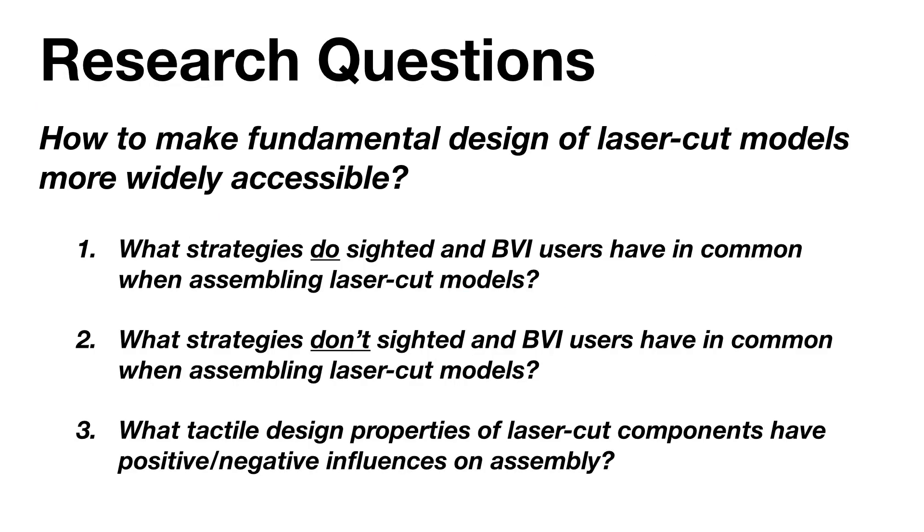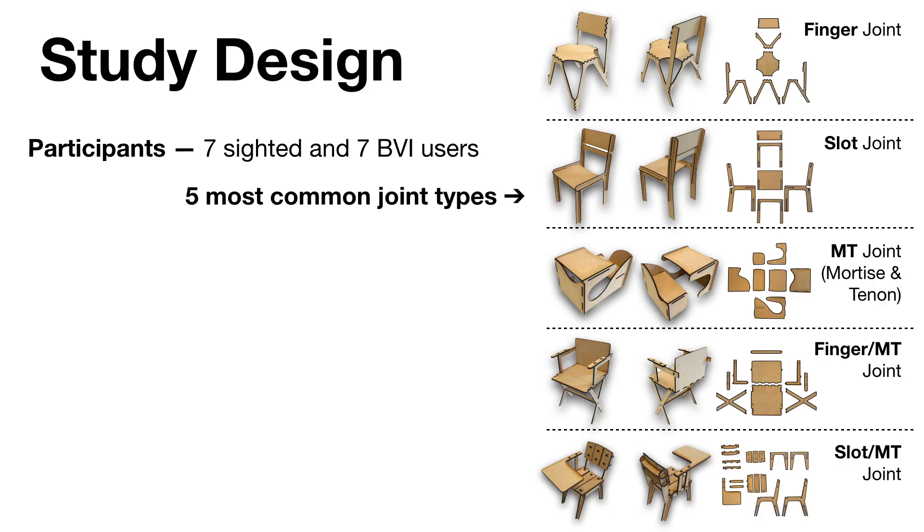Based on the impact laser-cut assembly has on usability and the design process of laser-cut pieces, we conducted a mixed methods controlled study focusing on the assembly process to understand: first, what strategies both sighted and BVI users share in common when assembling laser-cut models; second, what strategies they don't share in common; and third, which tactile design properties of laser-cut components have positive or negative influences on assembly. To assess a representative sample, we had 7 sighted and 7 BVI participants each assemble 5 laser-cut models representing the most common joint types and combinations, determined based on a survey of the Thingiverse online database from prior work.